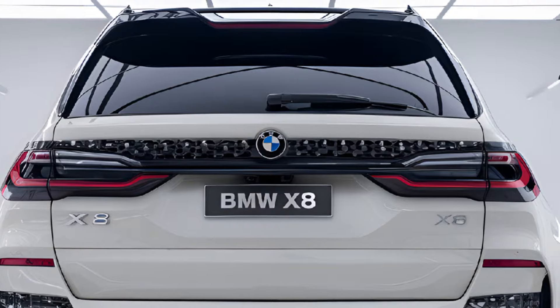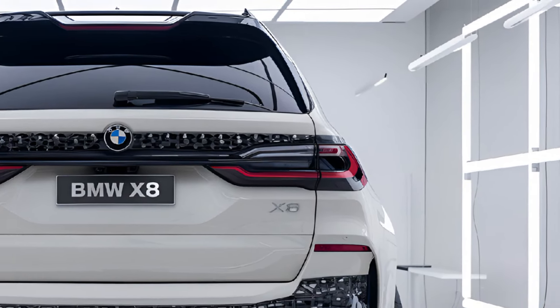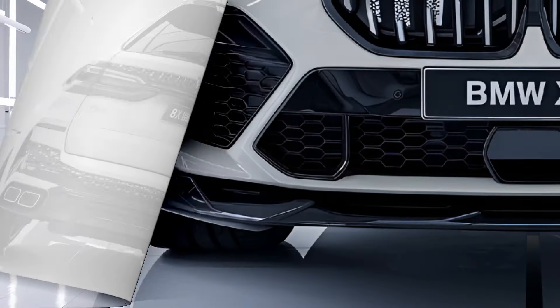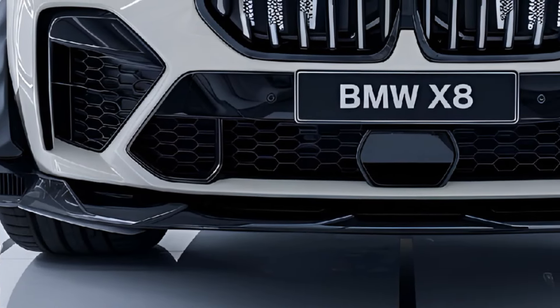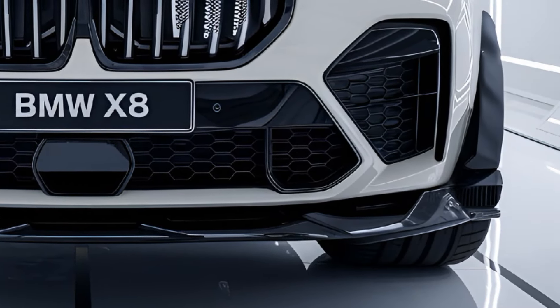For eco-conscious drivers, a plug-in hybrid version of the X8 is available, offering strong performance while reducing emissions and improving fuel efficiency. No matter the powertrain, the X8 delivers a smooth yet engaging driving experience with BMW's signature driving dynamics.